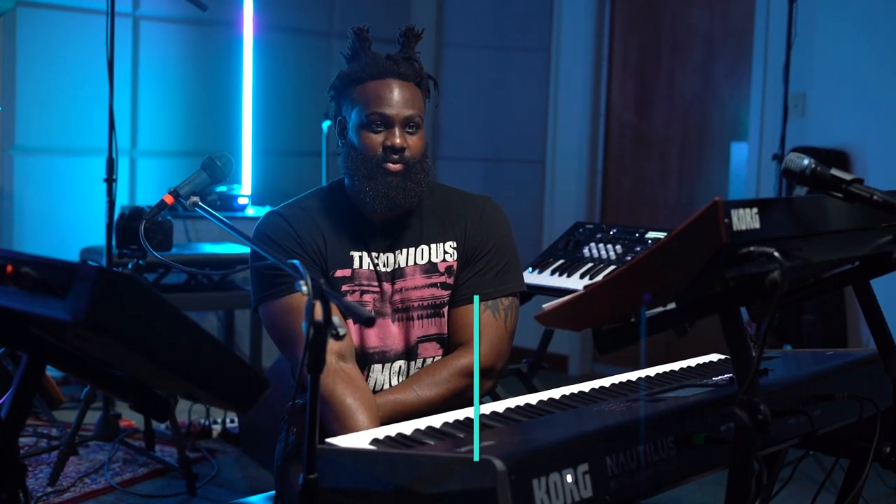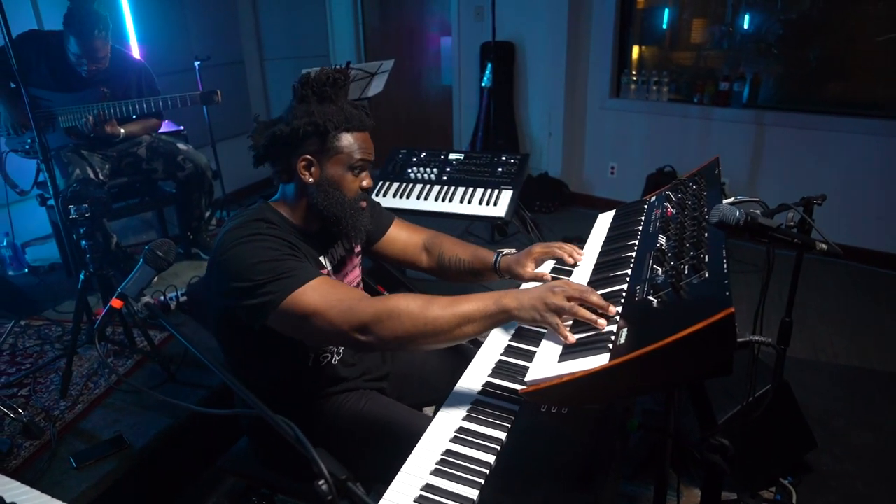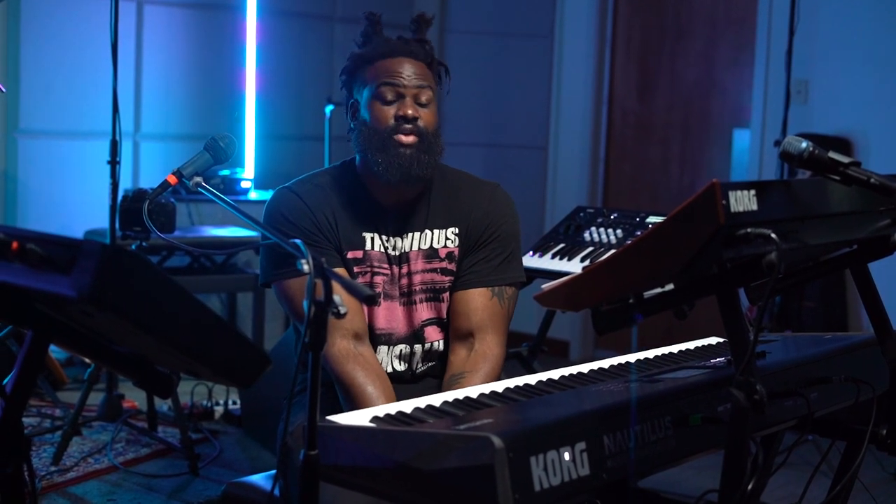My name is James Francis. I'm a Blue Nut recording artist, a producer-songwriter based in New York City, and I'm here today at the Korg warehouse in New York playing on the Korg Nautilus, the Prologue, the King Korg, and the Wavestate.